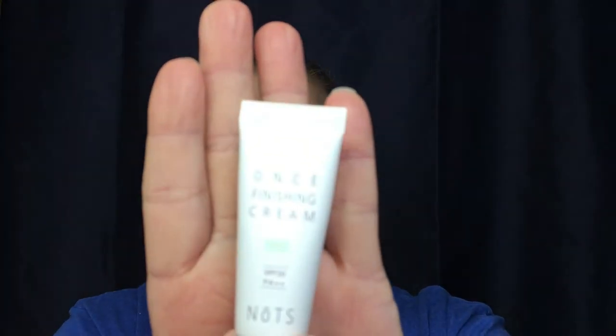We've got three items left. This one is a finishing cream with an SPF of 30 from Knots — spelled N-O-T-S. I've never heard of them before, so it'll be really interesting to try. I like getting brands I've never heard of.